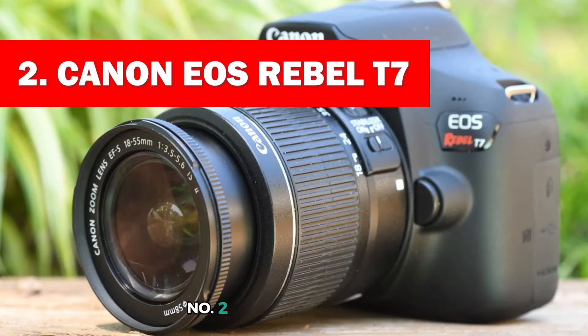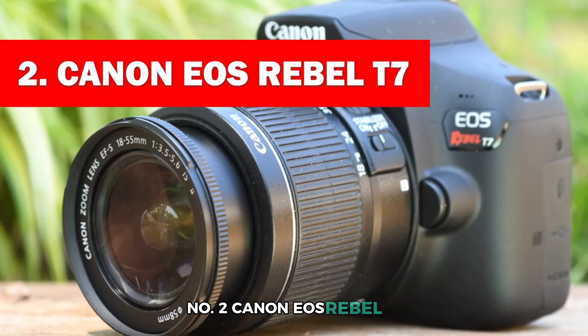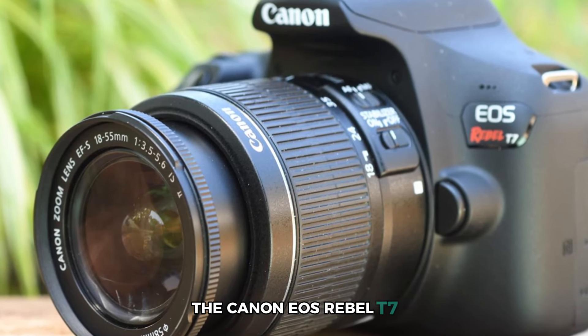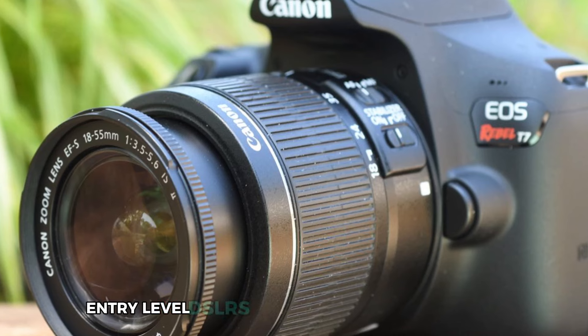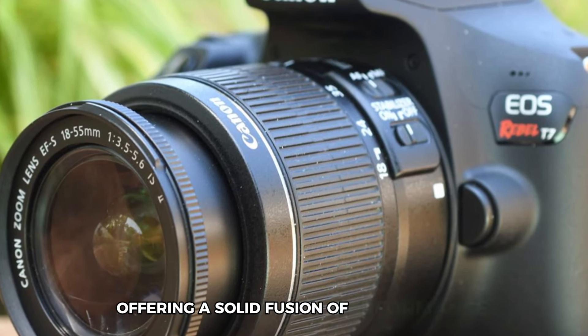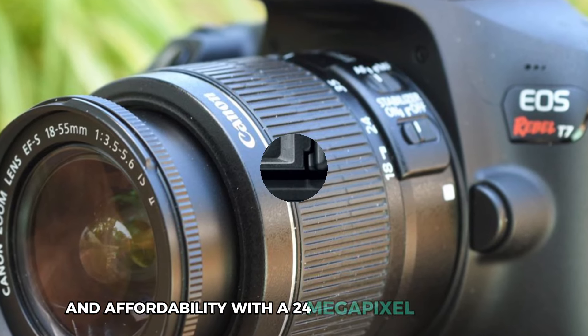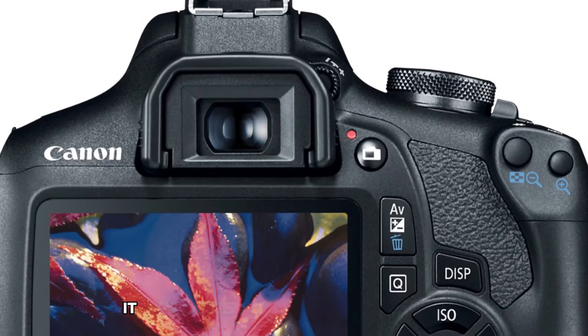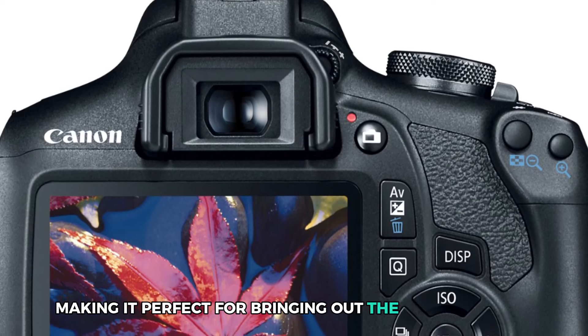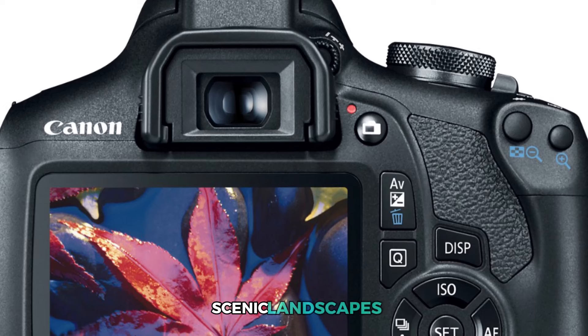Number 2: Canon EOS Rebel T7. The Canon EOS Rebel T7 is one of the best entry-level DSLRs for landscape photography, offering a solid fusion of performance and affordability. With a 24-megapixel CMOS sensor, it captures sharp and detailed images, making it perfect for bringing out the beauty in wide, scenic landscapes.